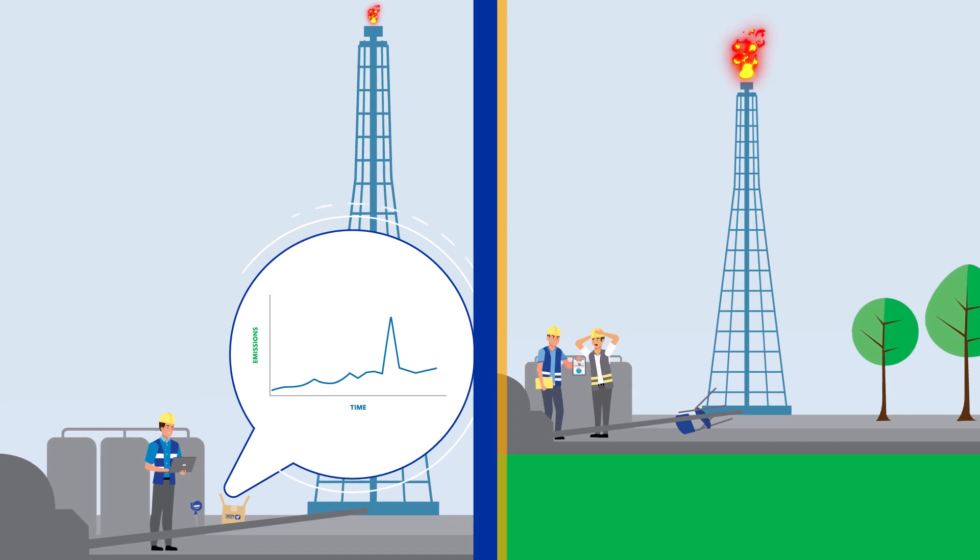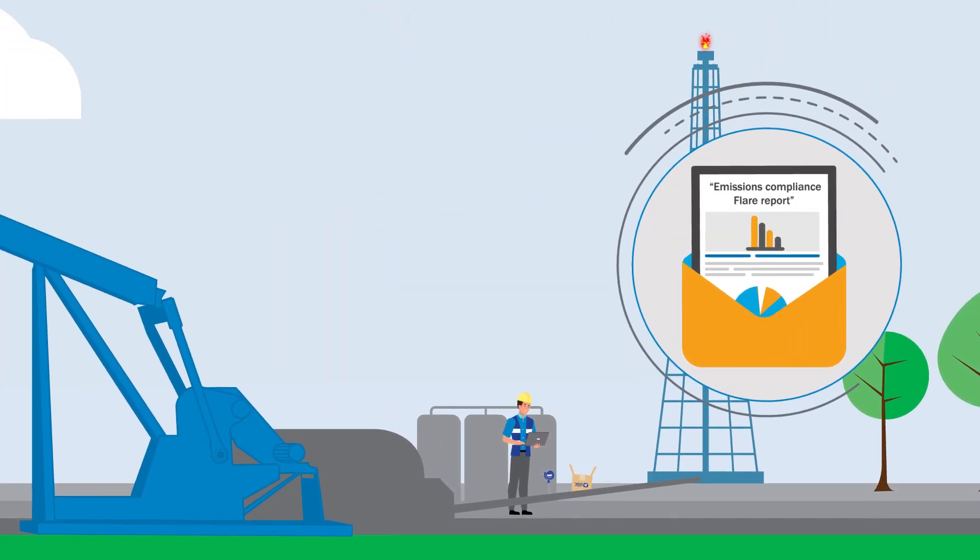Additionally, the FT4X has a data logger compliant to BLM and API standards.